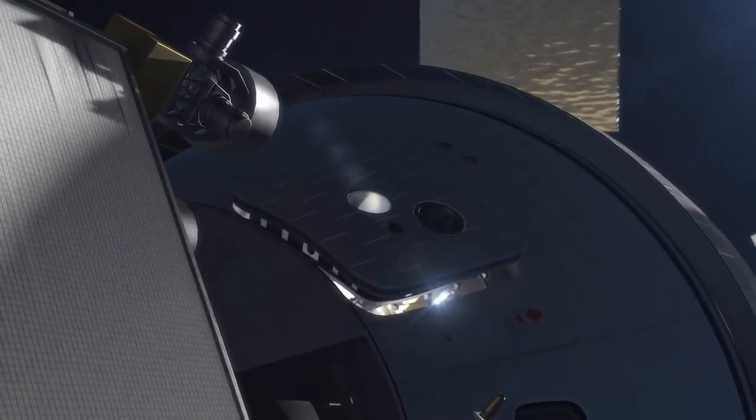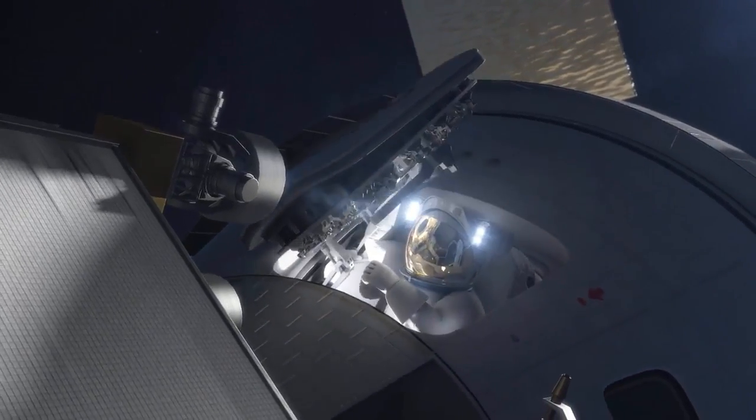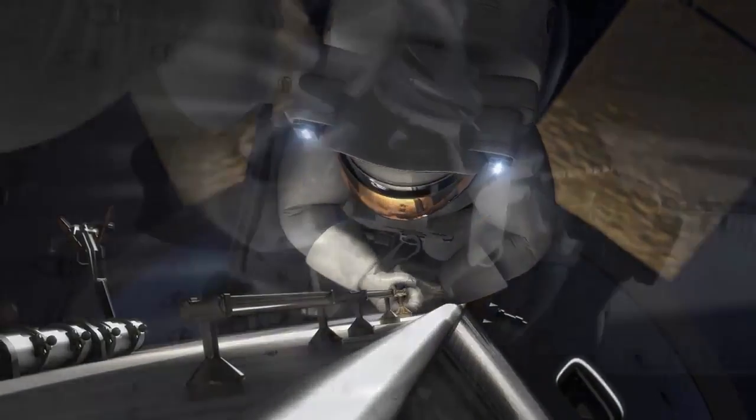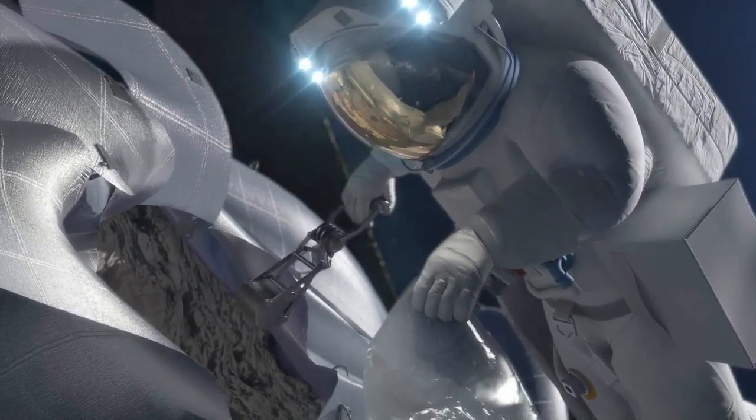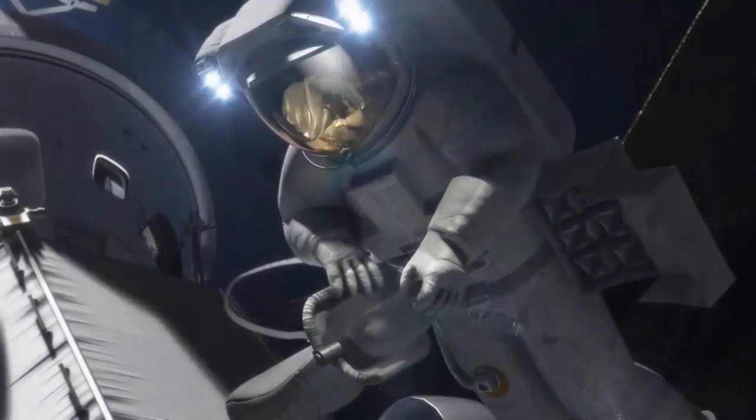Orion will dock with the robotic spacecraft carrying the asteroid. Astronauts will conduct spacewalks to collect samples of the asteroid that could hold clues to the origins of our solar system and life on Earth.